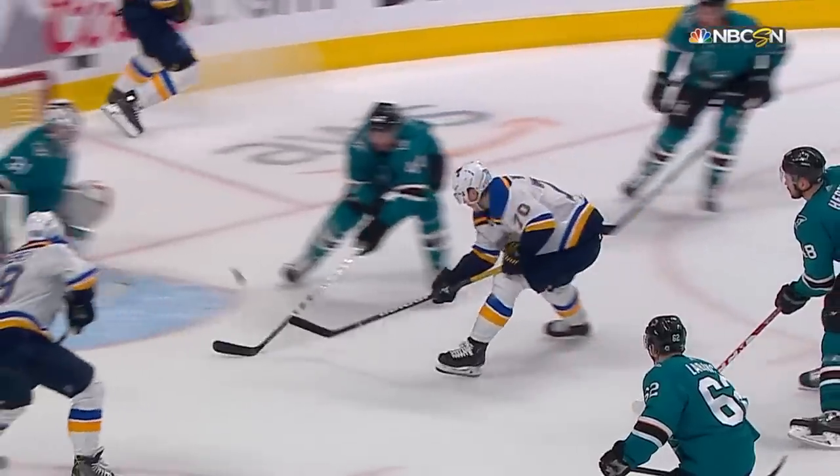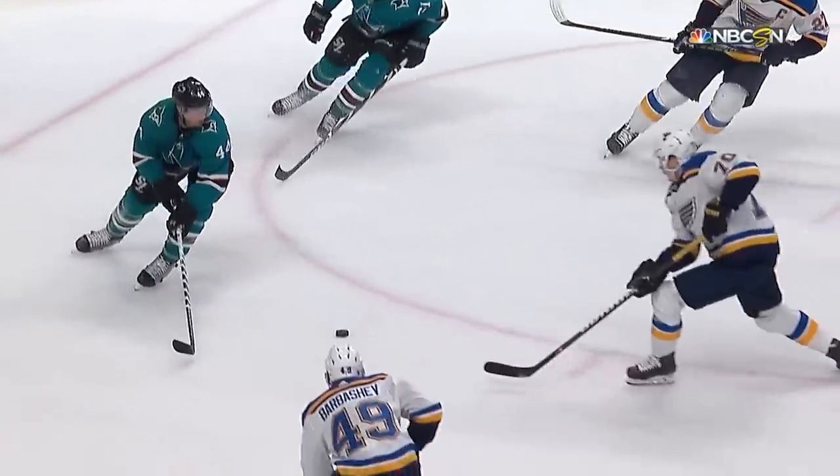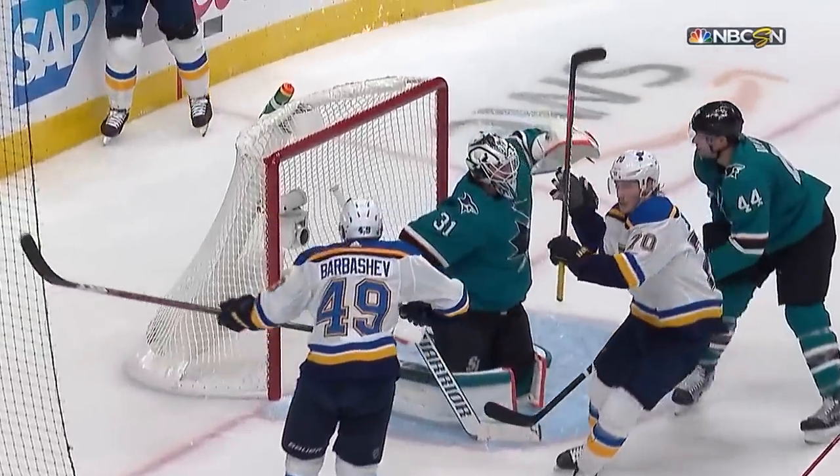The puck comes right to Sundquist. There's Petrangelo. I love the fact that he's going for it — they're not sitting back on it. The backhand tip by Sundquist. St. Louis is looking pretty slick right now.